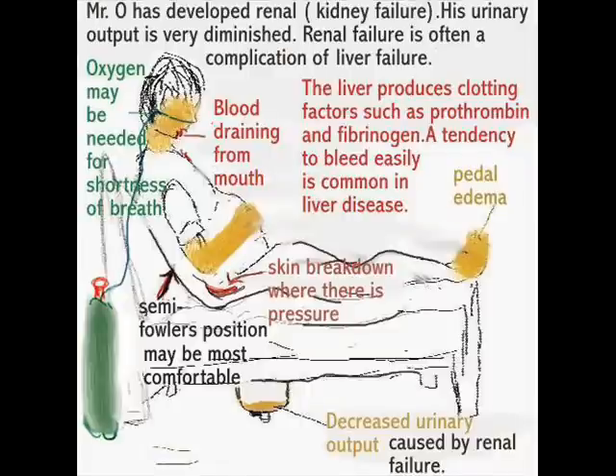Clotting problems occur because the liver produces clotting factors such as prothrombin and fibrinogen, so these patients bleed more. You can also see abdominal distension, skin breakdown, horrible-looking pedal edema, and jaundice. It's not a pretty picture but there is a lot to be learned and it should not be overlooked. The urine of patients in advanced liver failure is typically tea-colored.